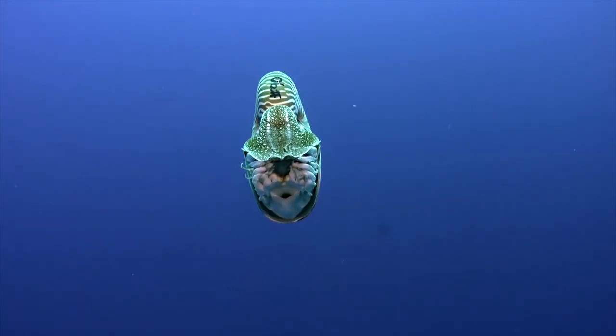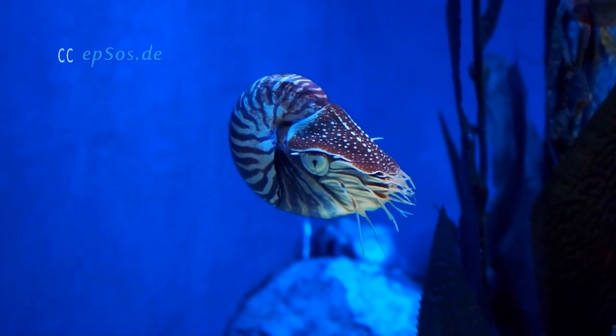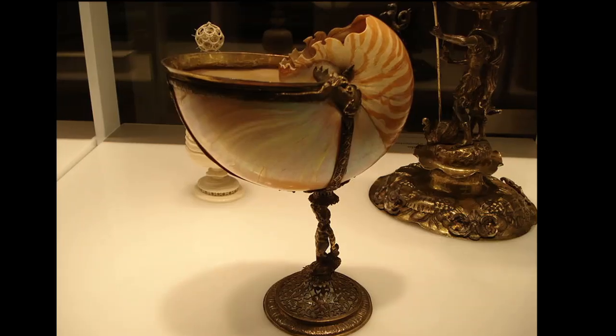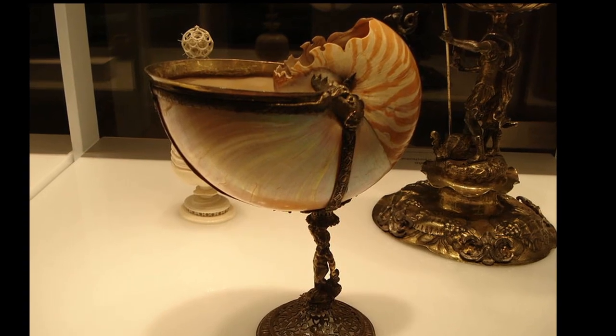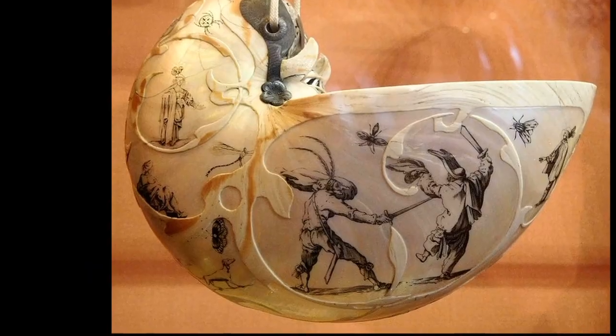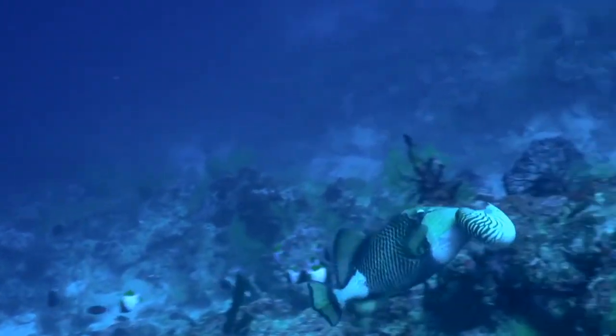Due to their low reproductive rates, slow growth, and late maturity, Nautilus populations are considered threatened. They are targeted for their shells that are sold commercially for art, furniture, and jewelry. They may also be preyed upon by sharks, triggerfish, and octopuses.